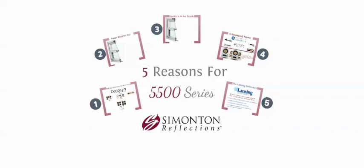Hello, and welcome to our brief tutorial on the five reasons for the Simonton 5500 series window. Selecting any exterior product for your home, especially windows, can be a confusing and overwhelming task. At Lansing Building Products, one of our priorities is to give our customers the facts on the products we offer. That way, they can make informed decisions that are best for them and their customers. Let me give you five reasons for selecting the Simonton 5500 series window.